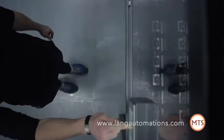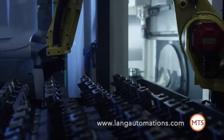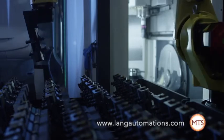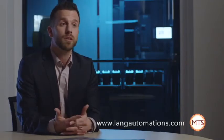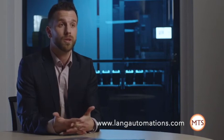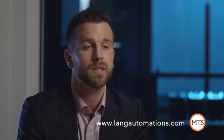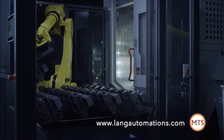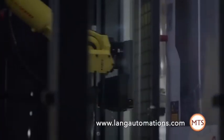Robotrex is an automation system that combines state-of-the-art technology with the simple and practical handling that our customers truly appreciate. The feedback since the market launch is positive throughout. Many customers have already expressed the desire for a larger automation solution. These two factors — the response and the need — have been decisive in making the Robotrex 96 a system that has all the advantages of a small automation solution, but with which we can cover an even wider range of parts.